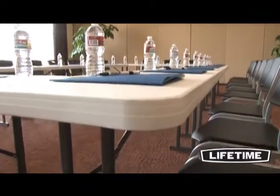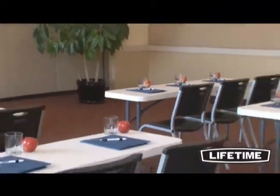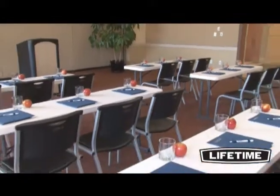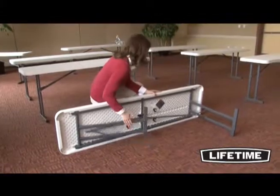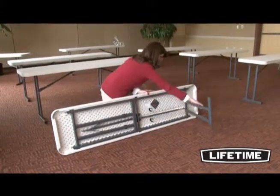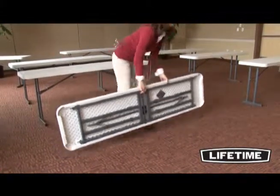Built for the rigors of office and institutional use, Lifetime conference tables meet the challenging BIF-MA standards and are the perfect addition to your next event. The lightweight design is convenient for setup and storage, and the all-weather heavy duty construction allows for both indoor and outdoor use.